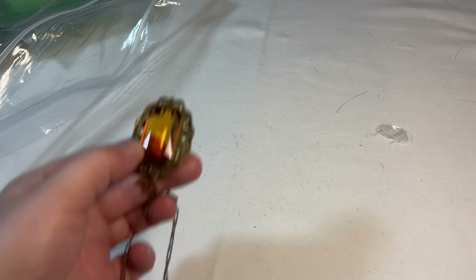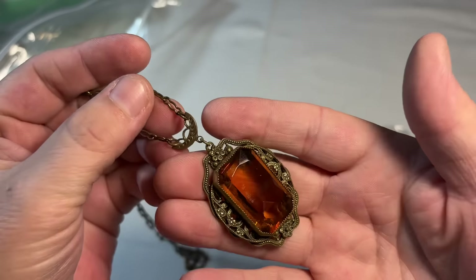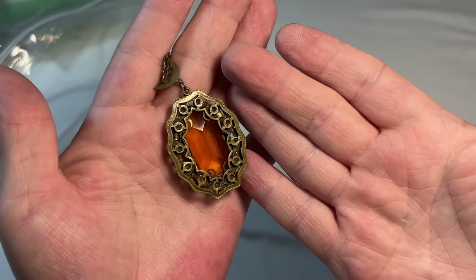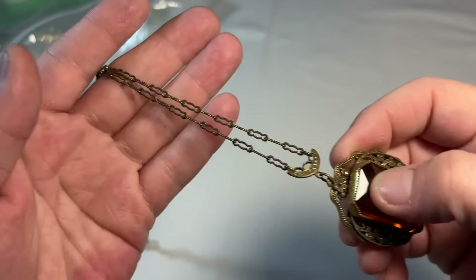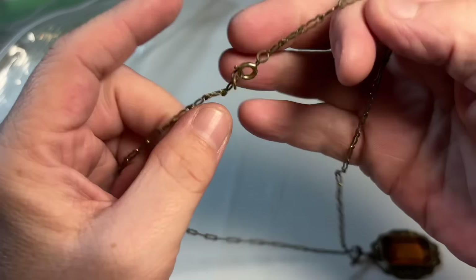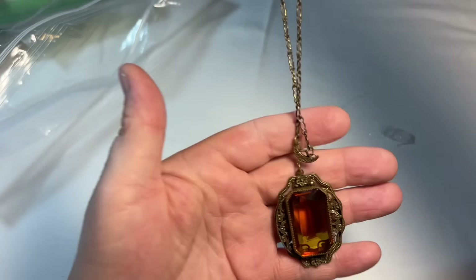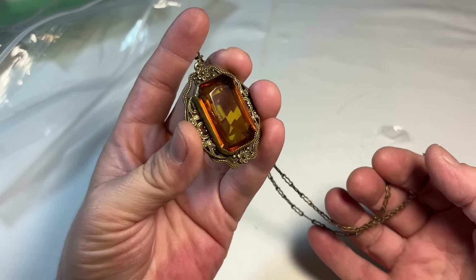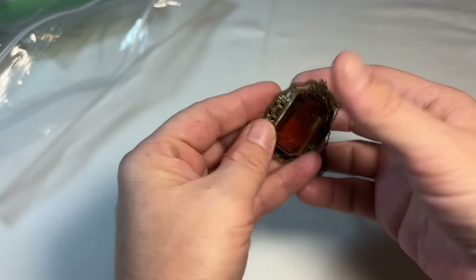Look how beautiful — stunning, stunning Victorian era. Very pretty. Beautiful chain, very old closure. This will glow a very, very neon yellowish. So pretty.